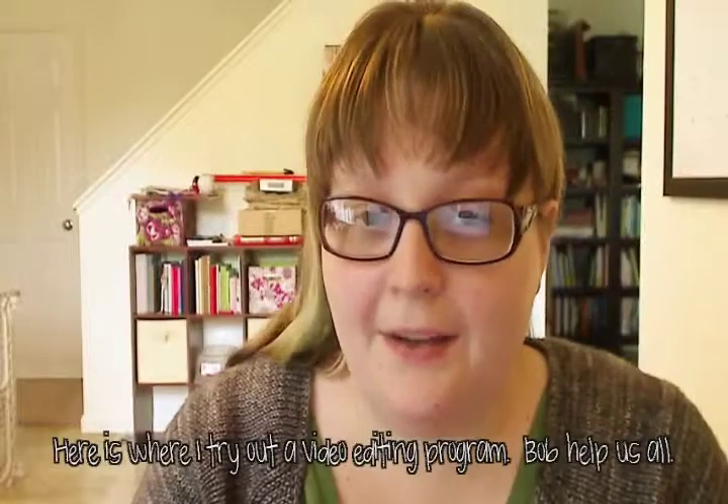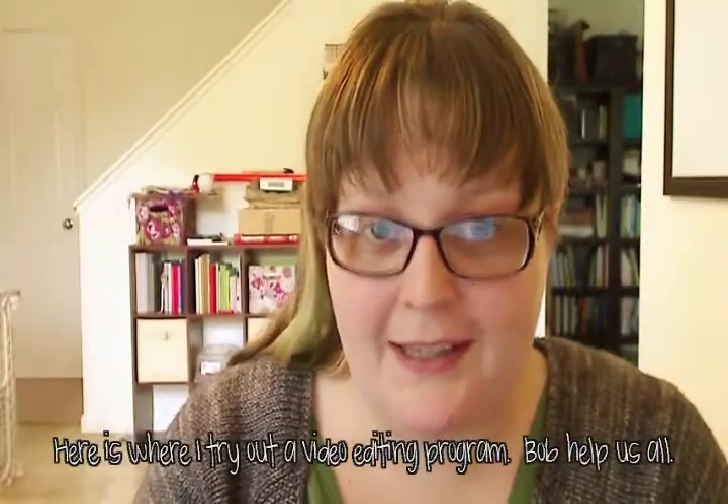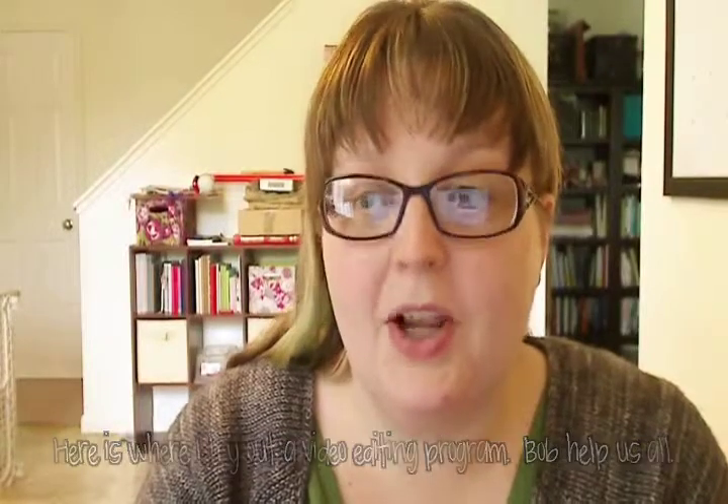I think my daughter's about to interrupt us — yeah, she's coming. If I managed to edit correctly, this is the point where I took out some footage of my daughter deciding to come out and dance around mostly naked in front of the camera. With an almost four-year-old, life is not boring.